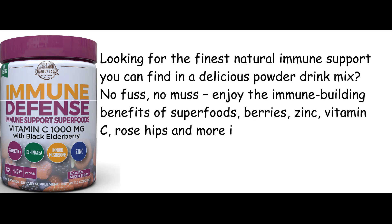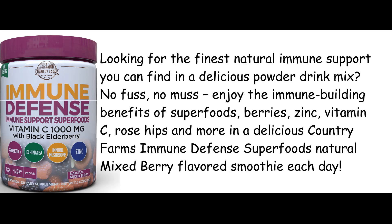Looking for the finest natural immune support you can find in a delicious powder drink mix? No fuss, no muss. Enjoy the immune-building benefits of superfoods, berries, zinc, vitamin C, rose hips and more in a delicious Country Farms Immune Defense Superfoods natural mixed berry flavored smoothie each day.